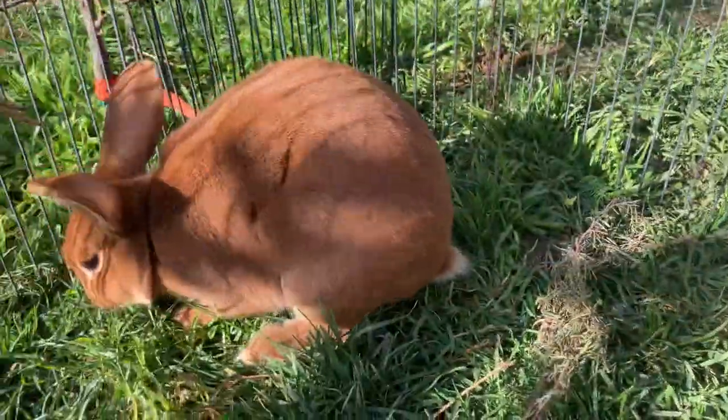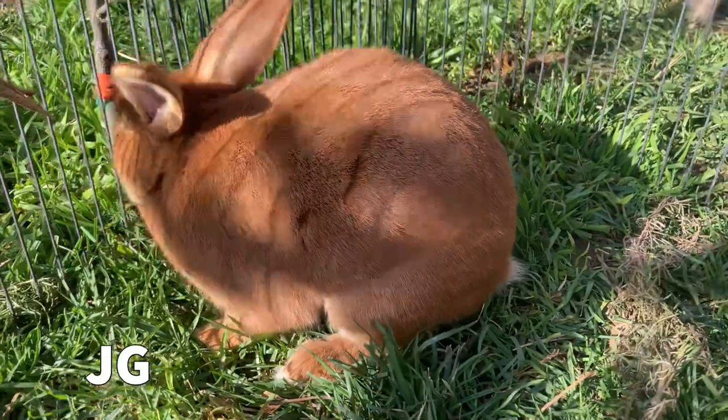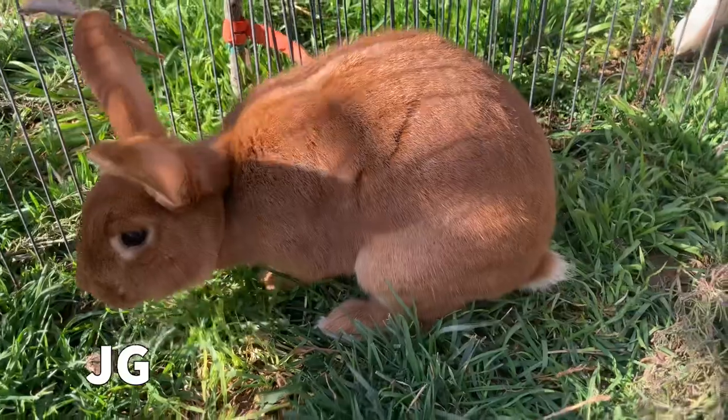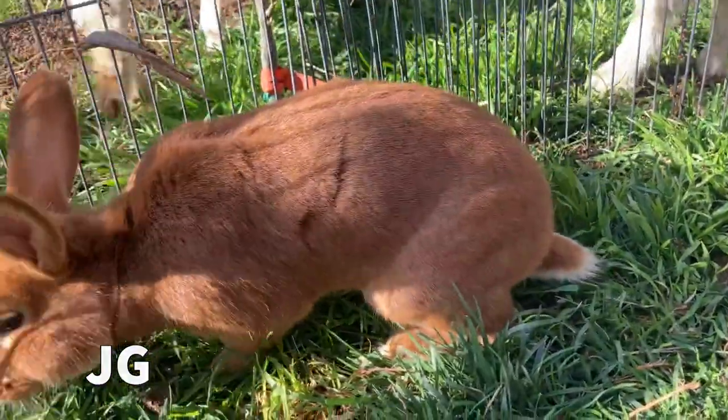This video is going to be an update on our red New Zealands. This is the end of March, so we're going to highlight a couple of our litters here.